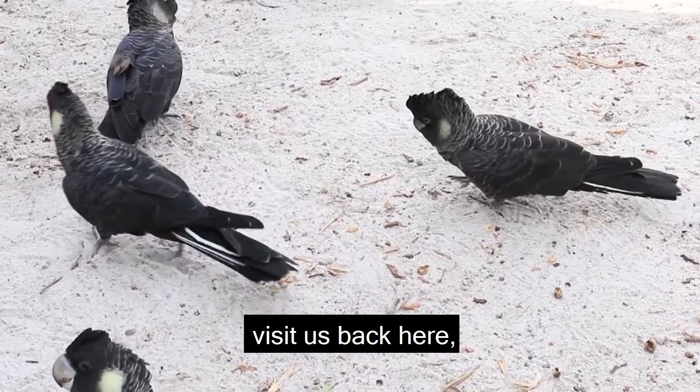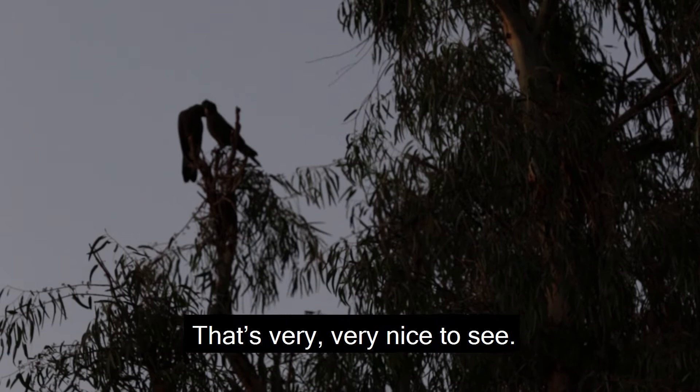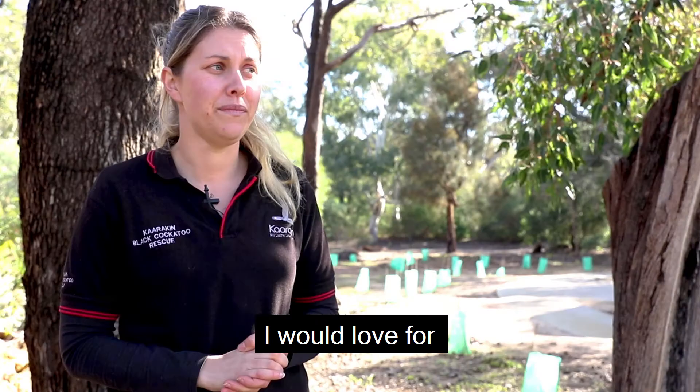I see some of the released birds visit us back here, and they're both banded so we know they met in captivity, and sometimes they bring their offspring back. It's very, very nice to see. I would love for all the birds we have here to be out in the wild, but even the tame ones do get me here.